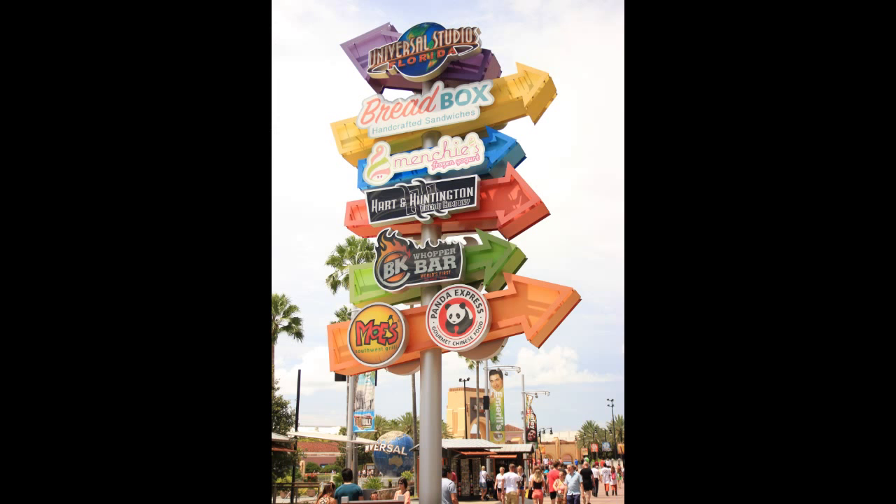And that's it for Animal Kingdom. We're heading over to Universal Orlando now. These signs have been there for a week or two for Breadbox and Menchies, directing guests up the staircase to those new establishments.